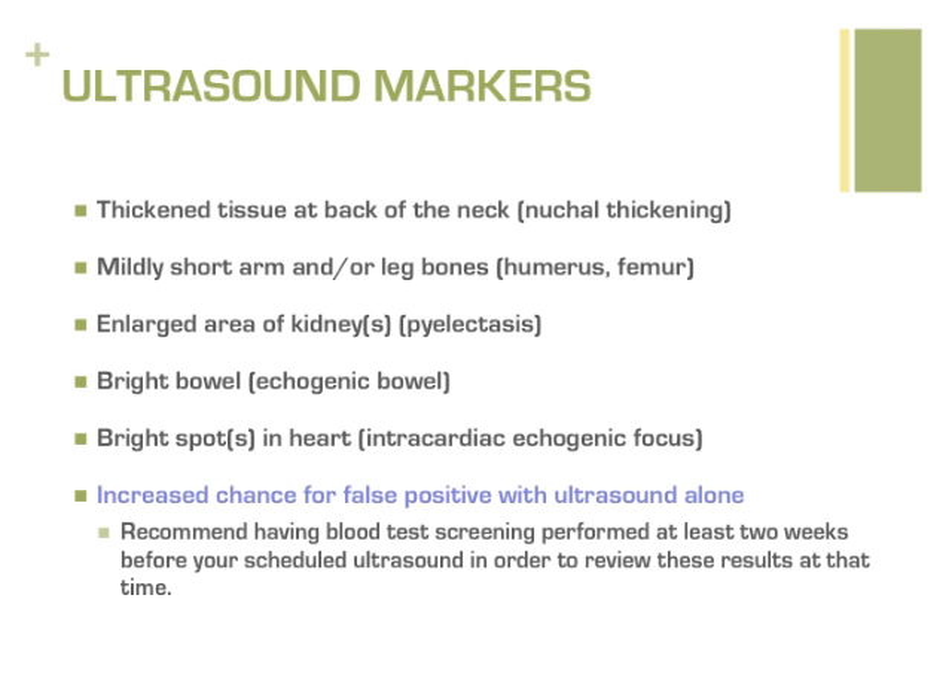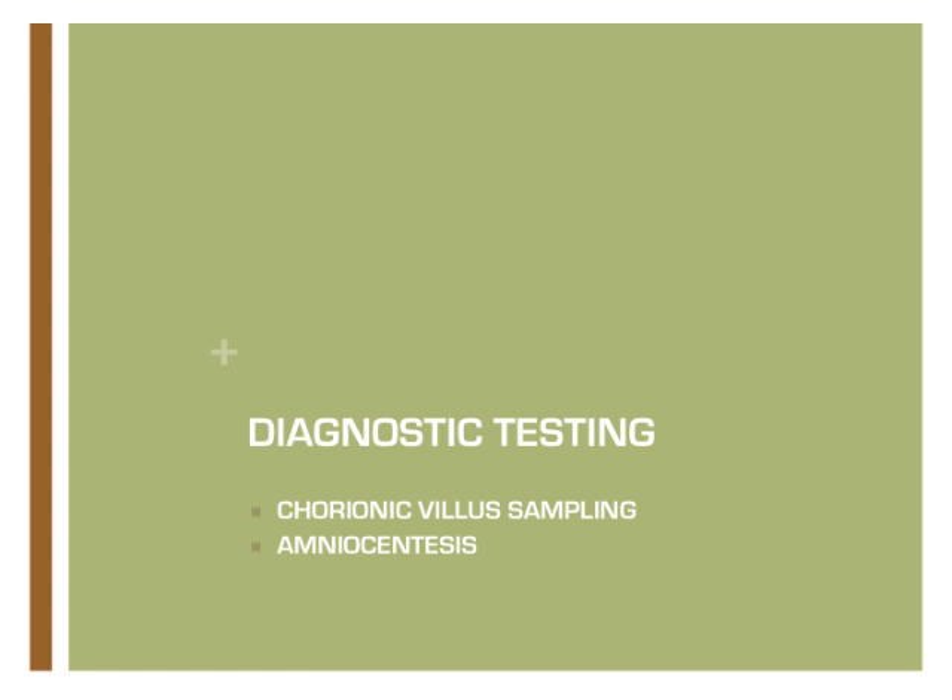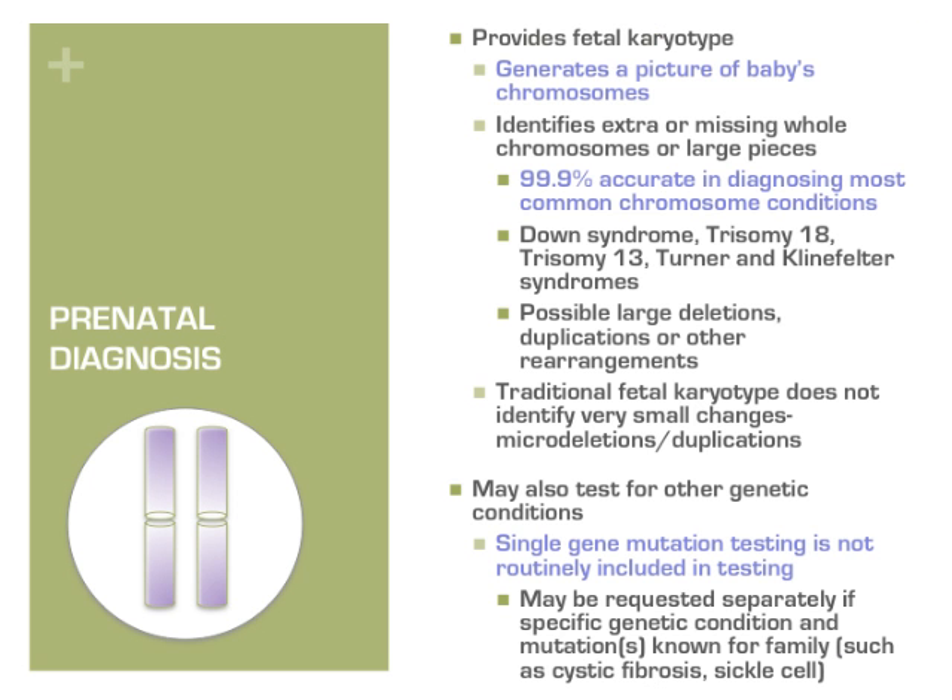In contrast to screening, diagnostic testing can identify many genetic conditions, including Down syndrome, with a high degree of certainty. Prenatal diagnosis provides a way to get cells from the placenta or amniotic fluid during the pregnancy. By looking at many different cells, chromosome analysis can determine with 99.9% accuracy if the pregnancy is affected with Down syndrome, trisomy 18 or 13, Turner or Klinefelter syndromes, or other large deletions, duplications, or other rearrangements. It does not look at any single genes as part of routine testing and may miss very small changes. Additional testing may be offered based on family history or ultrasound findings.